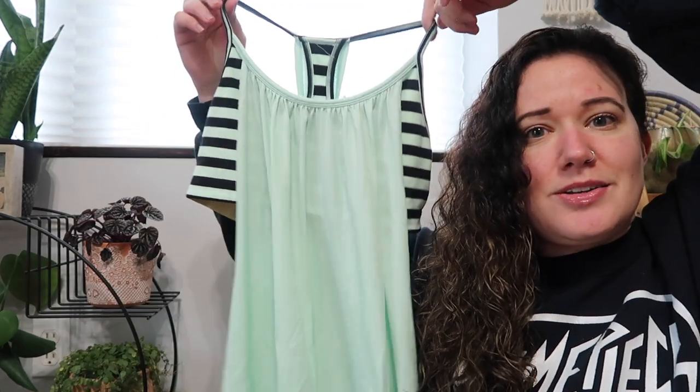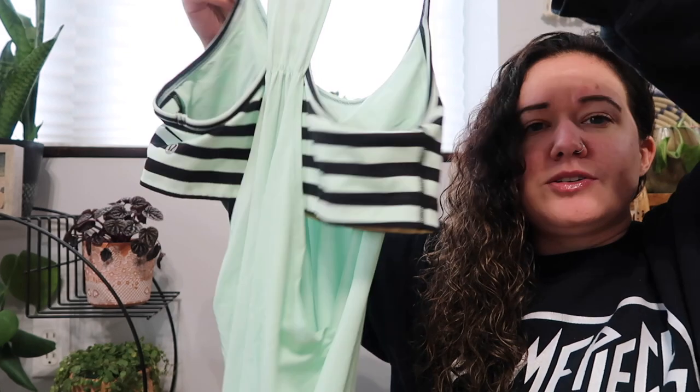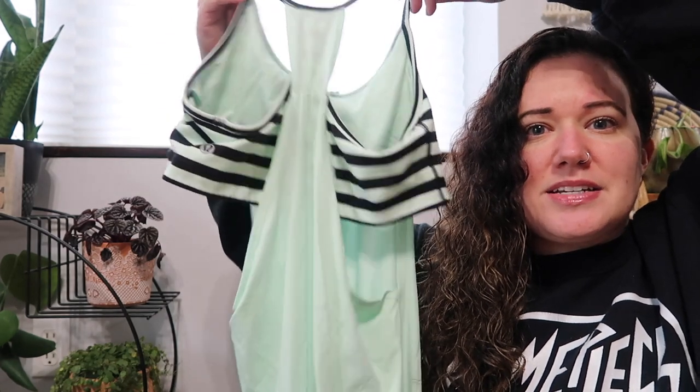This is a Lululemon tank and I probably should have left it because the tanks don't do the best — I can get $20 if I'm lucky. This is an older style with the built-in sports bra. I do like the color though, it's like a minty green. It is a size eight, so worst comes to worst, this will be mine — that is my size in Lululemon tops.